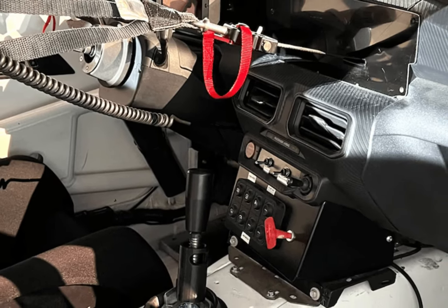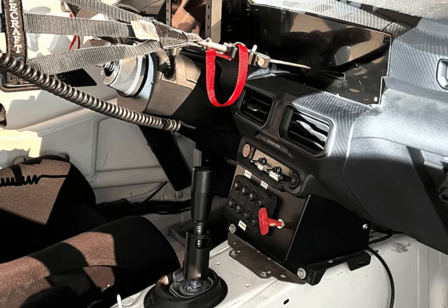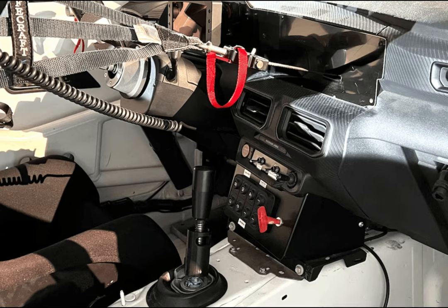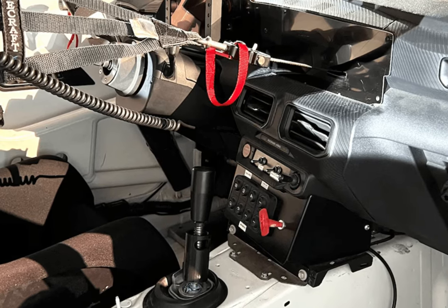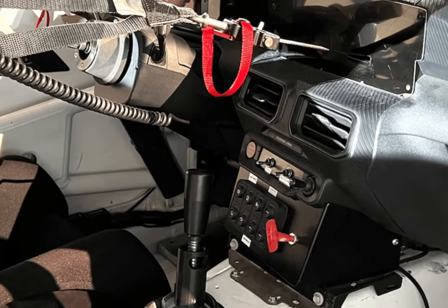As you'd expect of a race car, the interior has been stripped of all creature comforts and unnecessary weight. All that's left is a Recaro racing seat, a Sparco quick-release steering wheel and racing harness, and a MoTeC data logger. A fuel cell and a fire suppression system are also included.